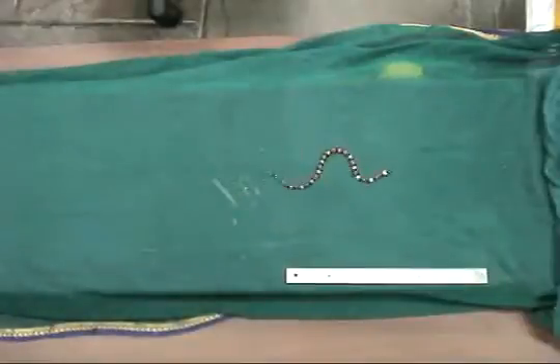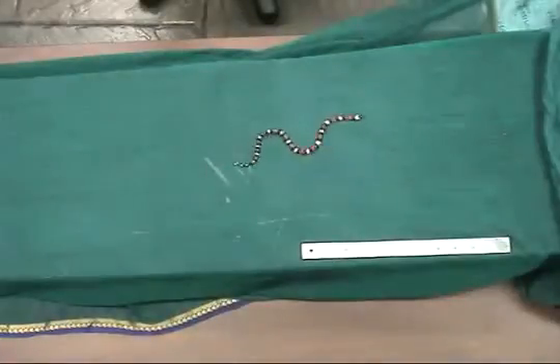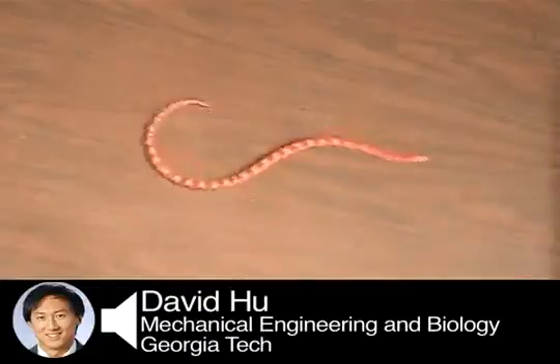Dr. David Hu, a mechanical engineer at Georgia Tech, is interested in snake locomotion — how they slither on smooth surfaces. These snakes end up slithering in place, kind of like on a snake treadmill.